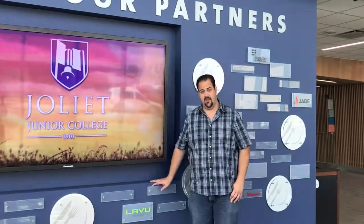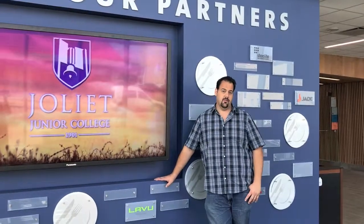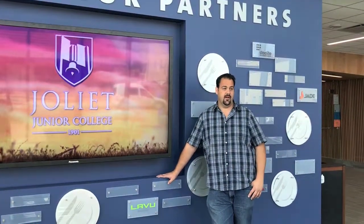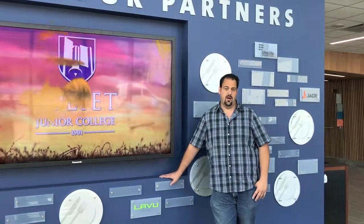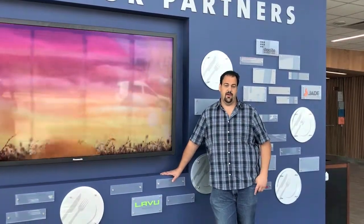The Joliet Junior College City Center campus project had a duration of over one year. The building incorporated twelve commercial kitchens, a fully functioning restaurant, private dining areas, demonstration labs, support areas for all the staff, the library, and classrooms where they have classes throughout the year. Overall, it was a challenging but fun project.